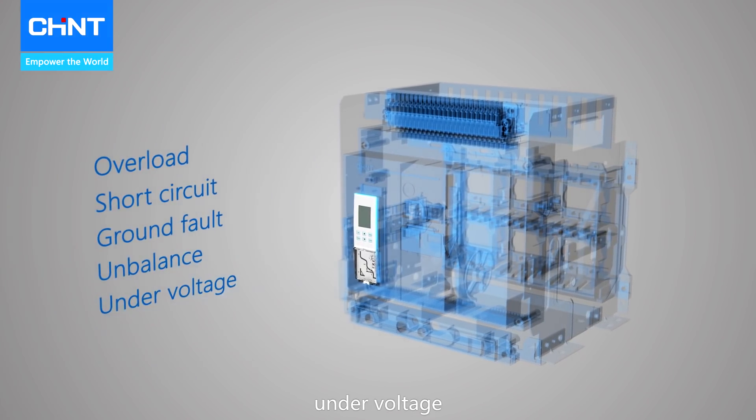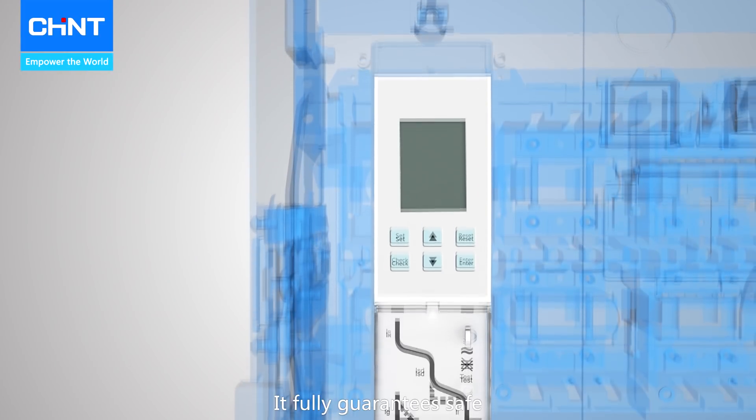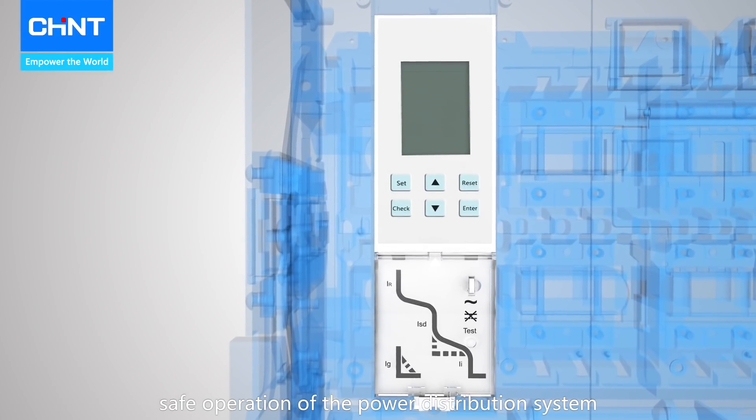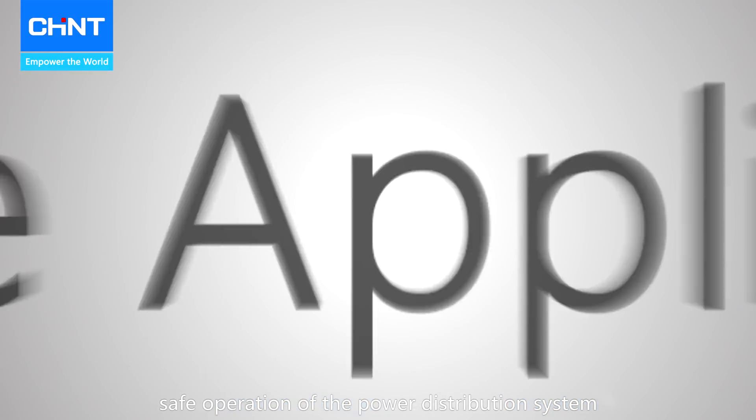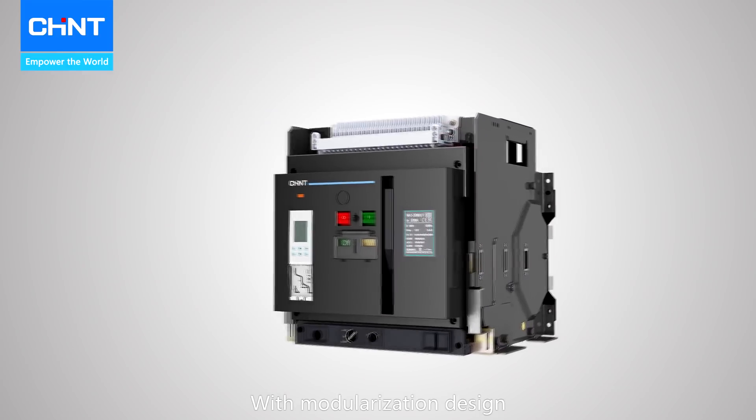It also protects against unbalance, under voltage, wrong phase sequence, and more. It fully guarantees safe operation of the power distribution system.